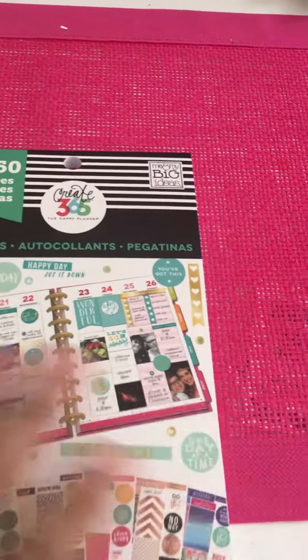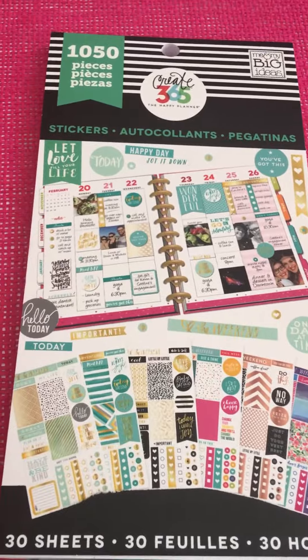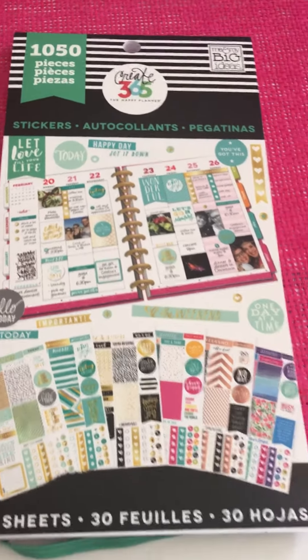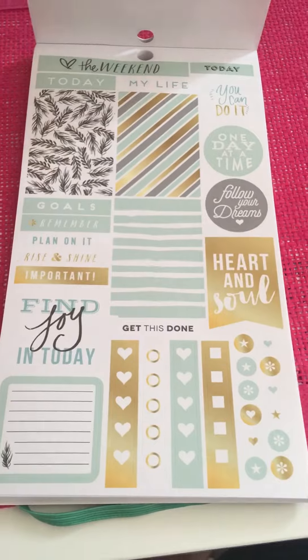The real reason I placed the order was I had to have this large sticker pack. These are the value packs of stickers that Mambi is releasing — they're $19.99 a piece. Some of these will be in Michael's either later this month or in October. Anyway, this is the coordinating set and I had to have it.